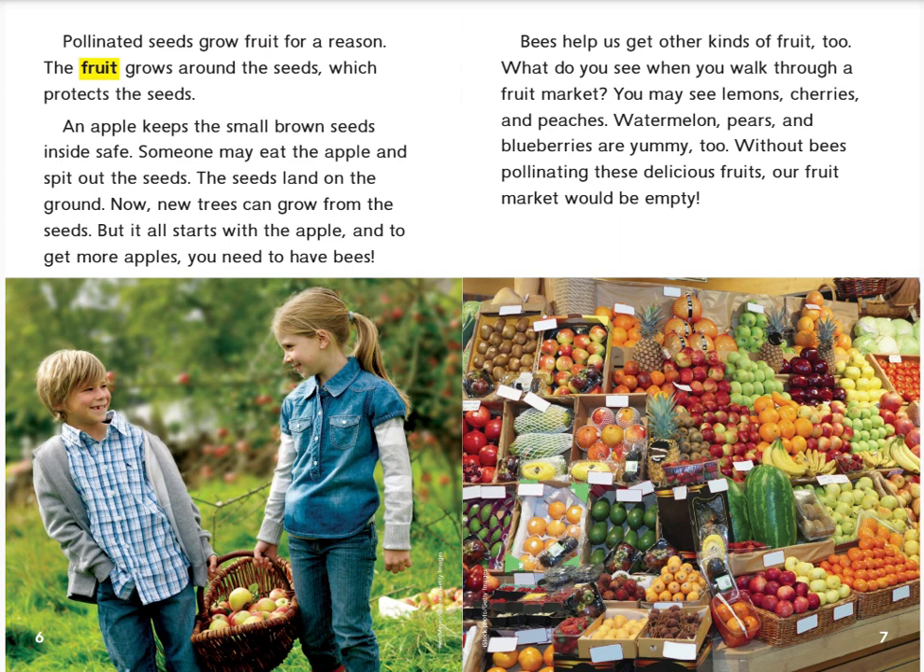Bees help us get other kinds of fruit, too. What do you see when you walk through a fruit market? You may see lemons, cherries, and peaches. Watermelon, pears, and blueberries are yummy, too. Without bees pollinating these delicious fruits, our fruit market would be empty.